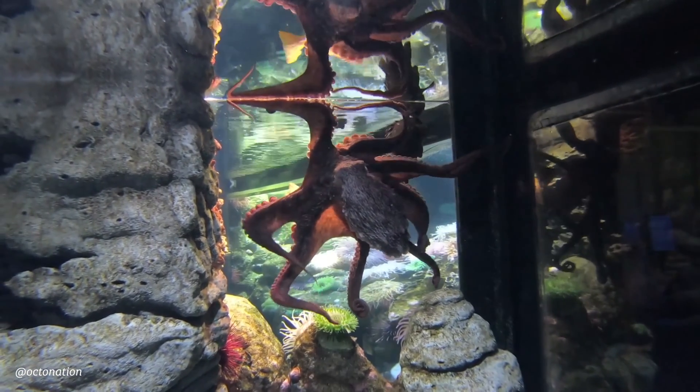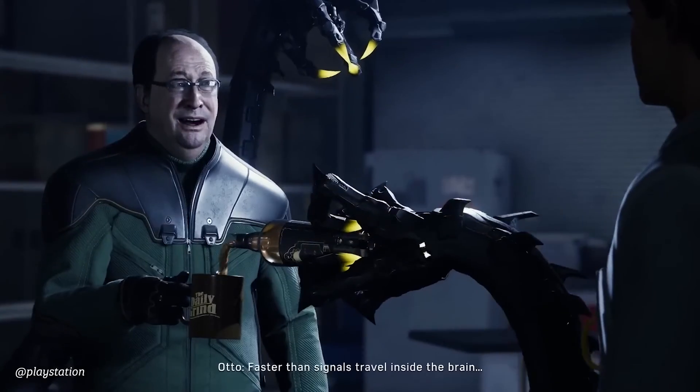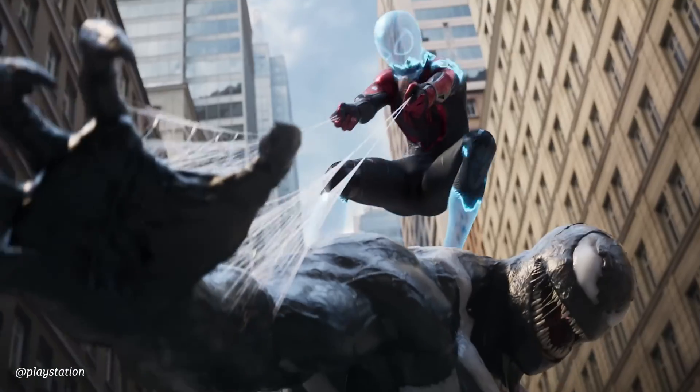Octopuses have eight arms and can be referred to as octopods. Octo-8. Doc Oc — it's from Spider-Man, and Spider-Man's in right now. Check out the new game. Not sponsored.